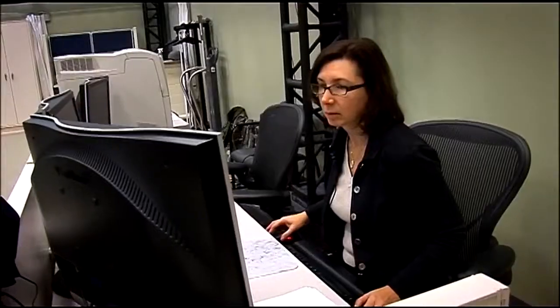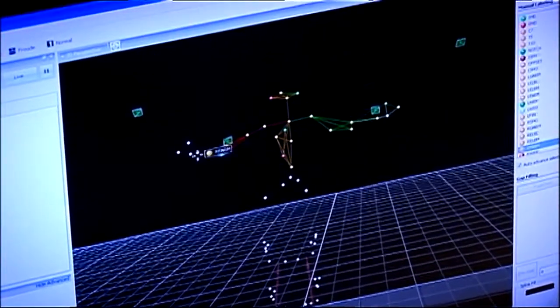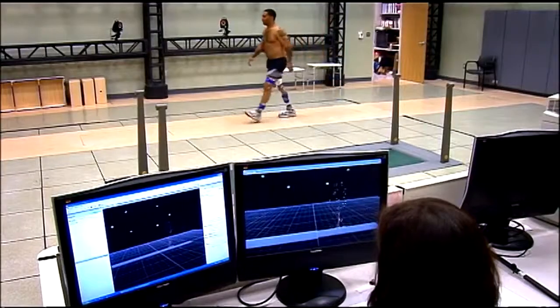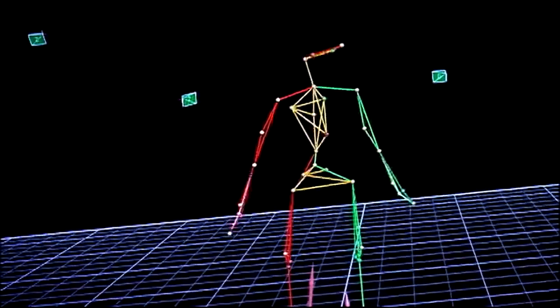The biomechanics lab has 23 motion capture cameras. Our goal is to provide objective information about how somebody walks, how they're moving their knees, how they're moving their ankles, how they're moving their trunk.